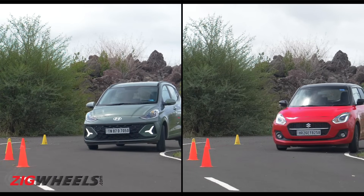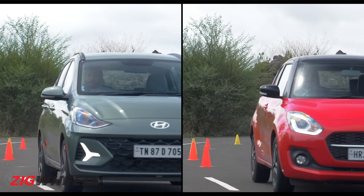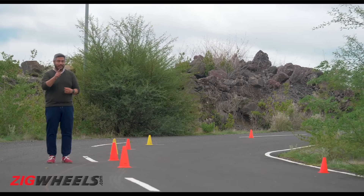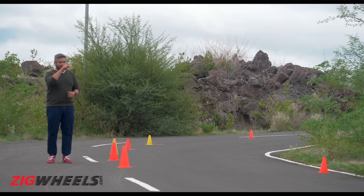The Swift is able to hold a very tight line, keeps nice and stable all the way through the corner, so it clearly wins this test. When does it get unstable? That's at 75 kmph — and of course, you're going to have to wait for that till the end of this video.